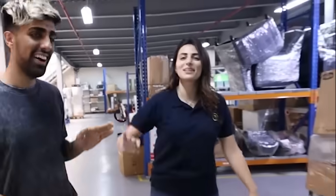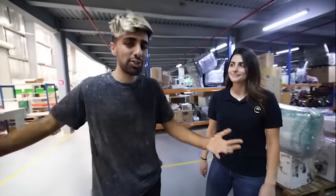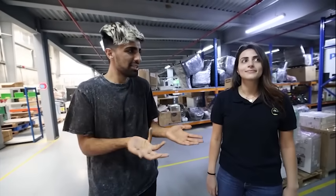This place can save you a lot of money. I'm about to take you inside the Cartlow warehouse. Cartlow is an e-commerce app where they sell pre-owned, refurbished, open-box, and clearance items at crazy prices.